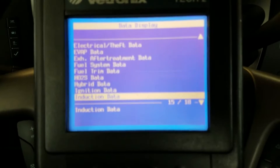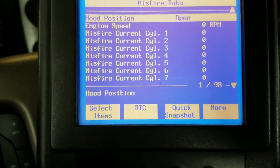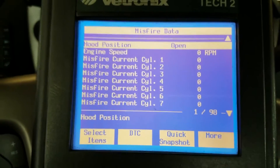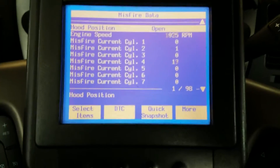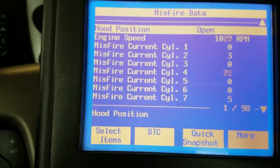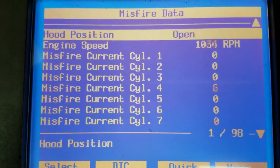Alright, misfire data — all right, so we've got our misfire graph up here. I just had to put a battery charger on it and I'm going to go ahead and fire it up and see what we've got. Alright, so you can see cylinder four is going crazy — cylinder four is definitely going to be where our problem lies.